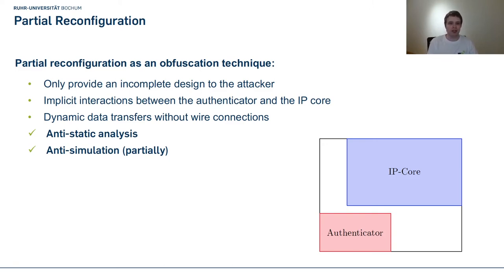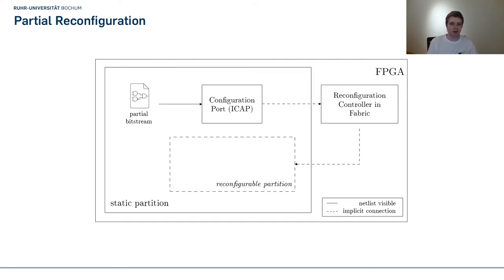With this primitive, we achieve anti-static analysis as the attacker only gets an incomplete design. In some cases we also defend against simulation, in case the vendor does not provide simulation of partial reconfiguration — for example, Xilinx does not have the tools for it. As you can see in the picture, we have a reconfigurable partition for our IP core, and a partial bitstream provided by our authenticator. Only if all authentication checks pass successfully do we decrypt the partial bitstream and send it to the configuration port, placing it into the reconfigurable partition.